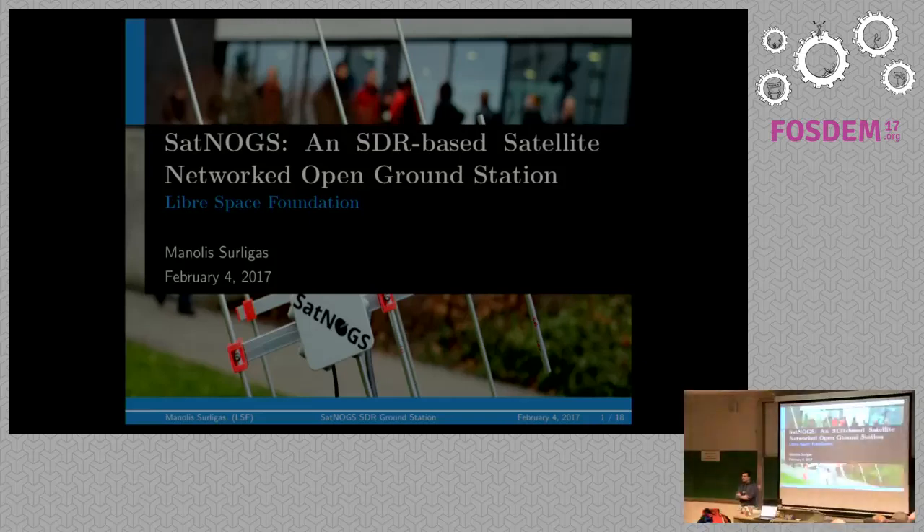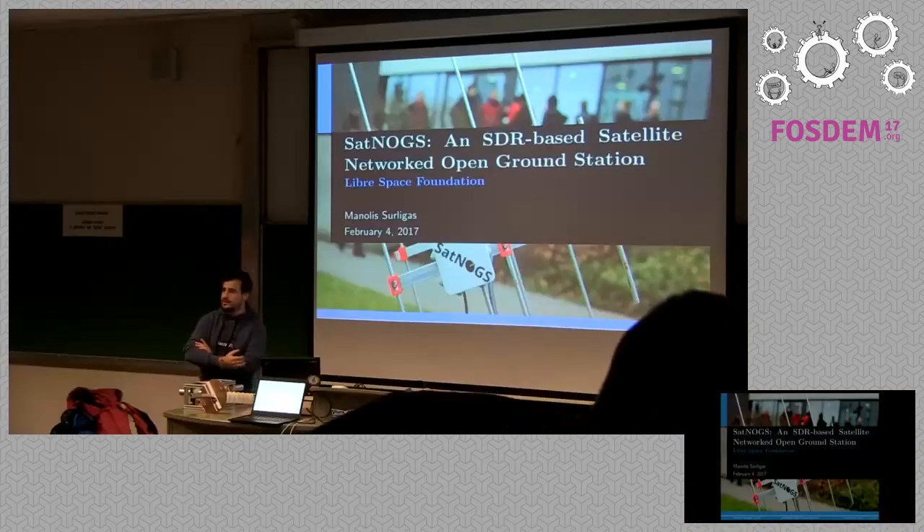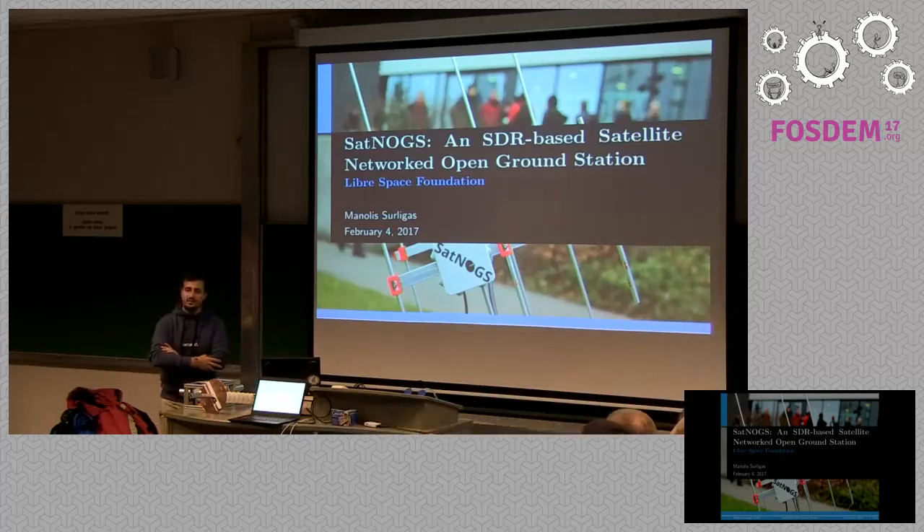My name is Manolis. I'm from Libre Space Foundation, a non-profit company from Greece. We are going to present SatNOGS — a ground station based on SDR for receiving satellite signals, especially from low Earth orbit.